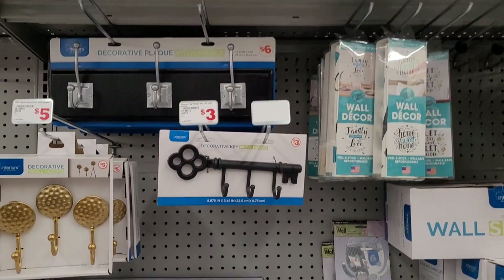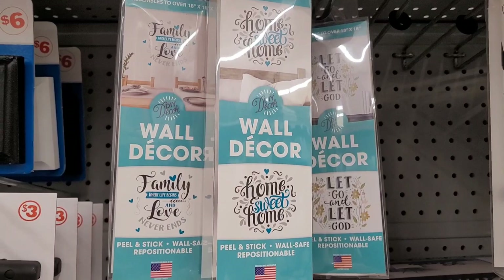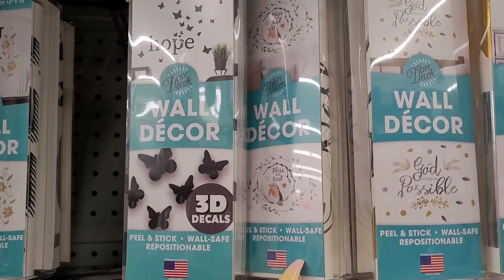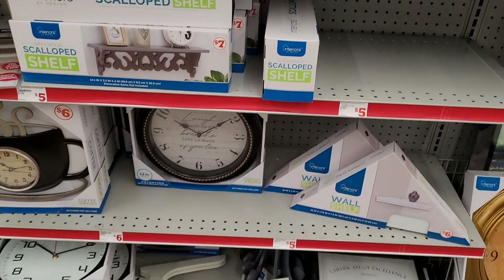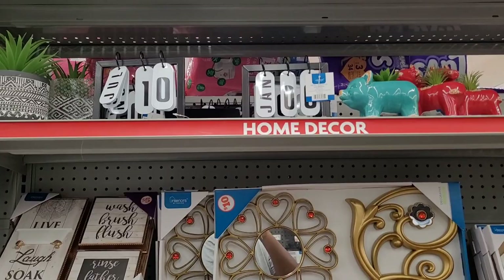All right, they have some home decor over here: wall hooks in different styles, and wall decor. I see 'Family — Where Life Begins and Love Never Ends,' 'Home Sweet Home,' 'Let Go and Let God,' 'Hope,' 'Blessed,' 'With God All Things Are Possible,' and 'God Bless Our Home.' They also have clocks, wall shelves, and pictures.